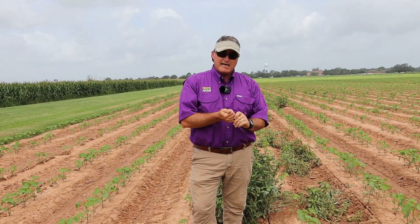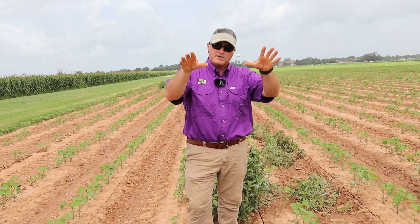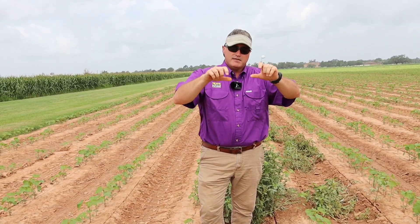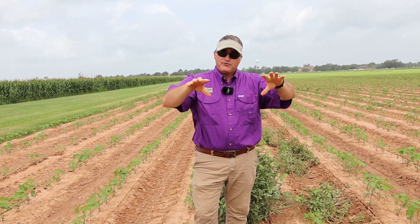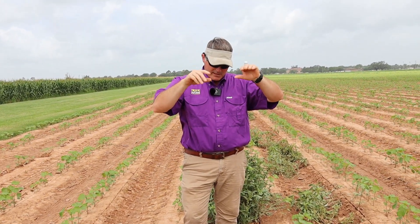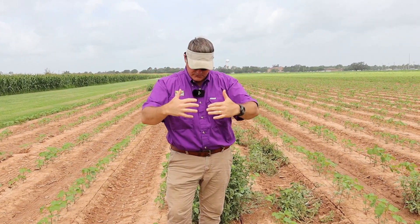A weed scientist friend of mine in Tennessee told a story about a grower who did just that. The weeds re-rooted on the end of the field, began to regrow, produced seed, and you could see where the seed washed out into the field from the rain.